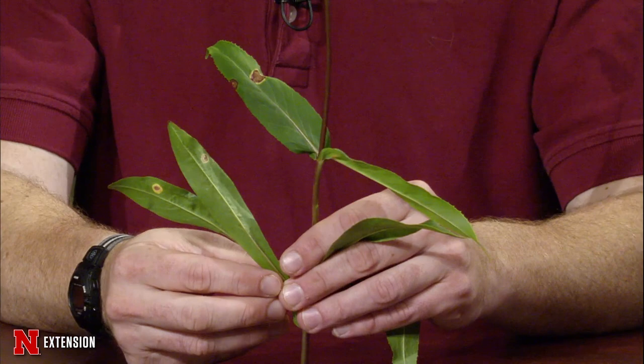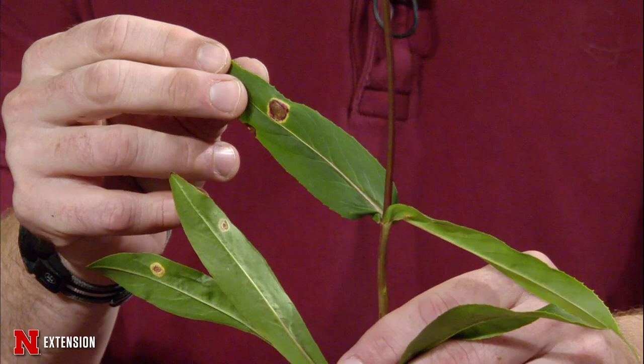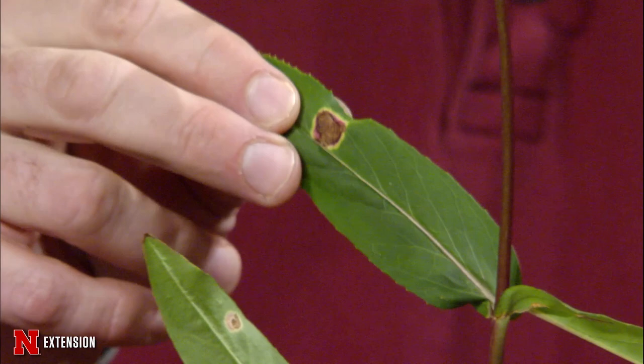The dreaded wheatgrass leaf spots. Yes, unfortunately with how dry it's been, most of the things I'm looking at in landscapes and gardens — at least my garden is disgustingly healthy in that the stuff is not dying from drought. But in those areas where we are getting irrigation, we are seeing some of these leaf spots showing up.